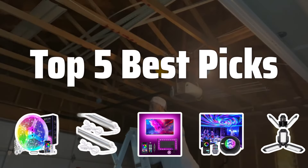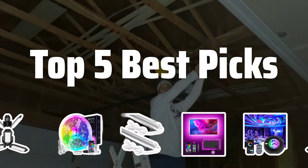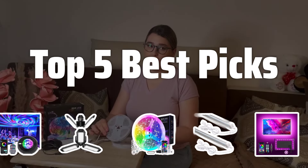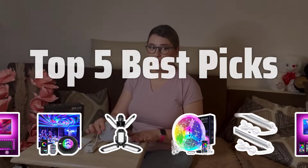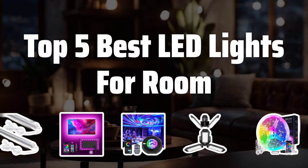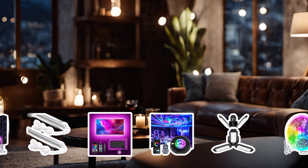Welcome to Top 5 Best Picks. The best LED strip lights is probably one of the most sought-after room accessories by consumers looking to add a touch of ambiance and style to their living spaces. In this video, we'll explore the top 5 best LED lights for room to help you make the right choice for your space.